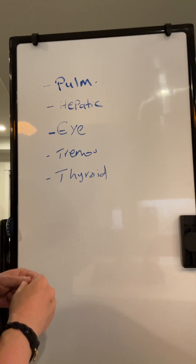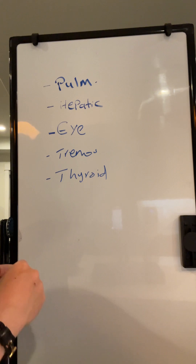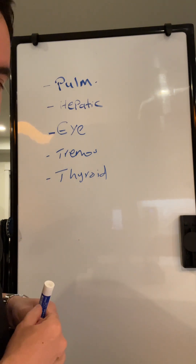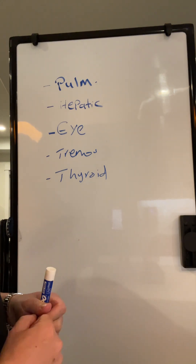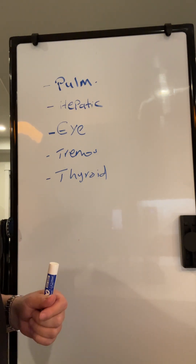If you don't get a question on amiodarone on your exam, you can come back to this video and like it. Otherwise, please hit the like button, share this video with your friends, and follow me. Thank you so much.